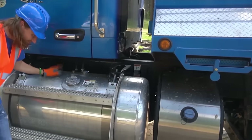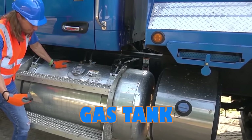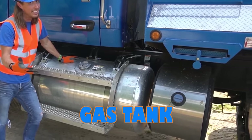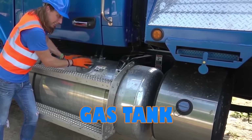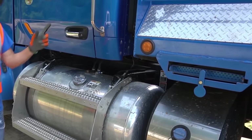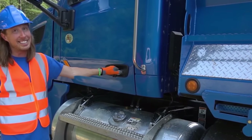Check this out — that's where all the gas goes. That's a lot of gas. We gotta travel a long way to get the dirt to where it's going, but that's where it goes right there in that tank. That's pretty awesome. So let's hop inside and let's get going.